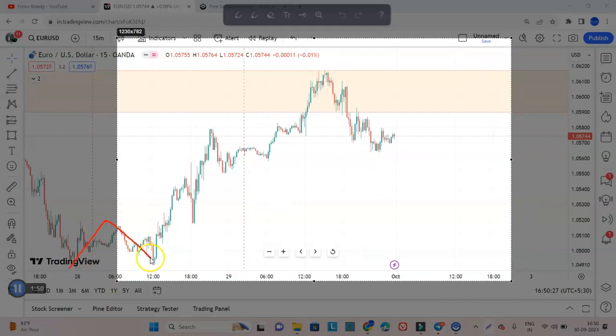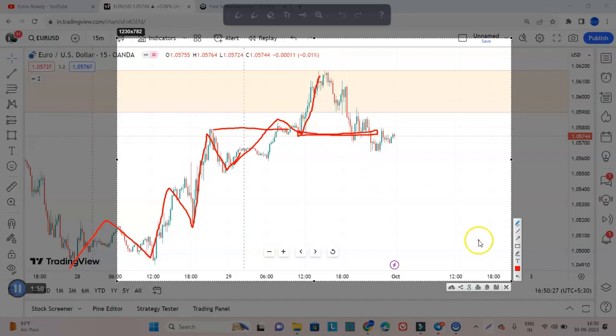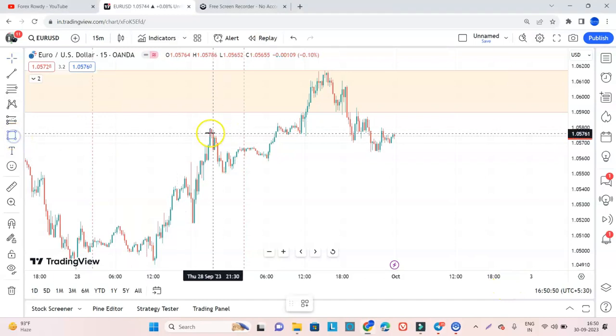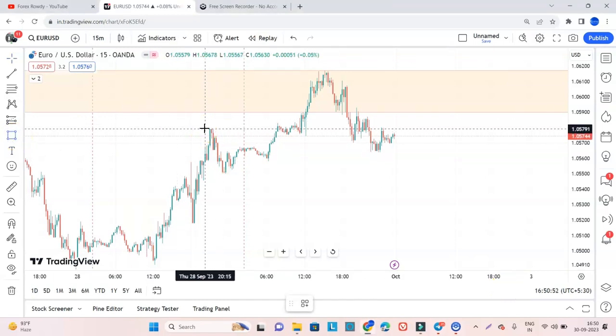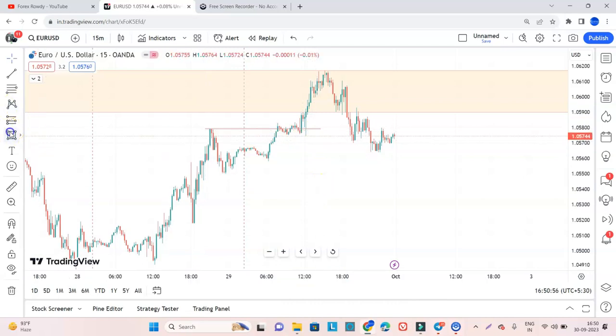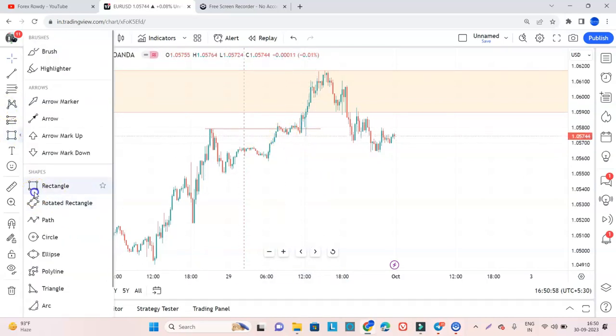We will try to count the wave from high, low, high, low, high, low — and high, low, high. So this was a support for us. Let me check if this level is exactly done. Yes, the level is broken by the market. So we had a support at this level.